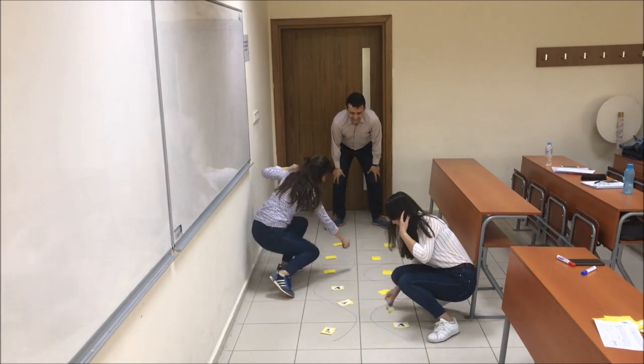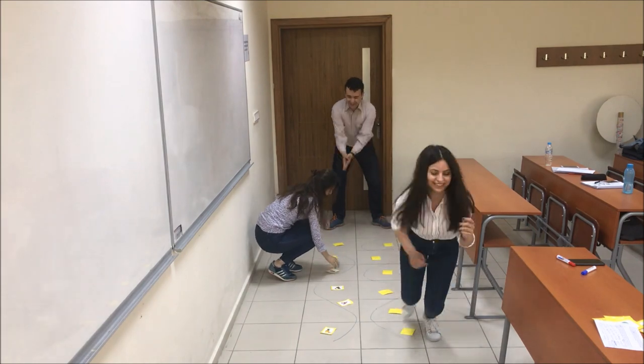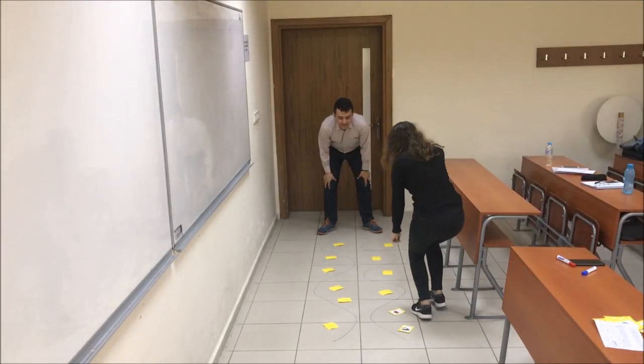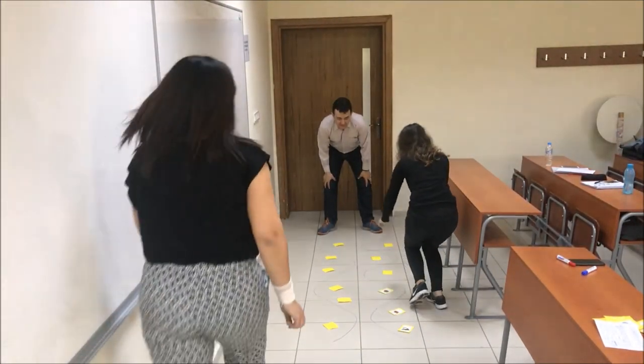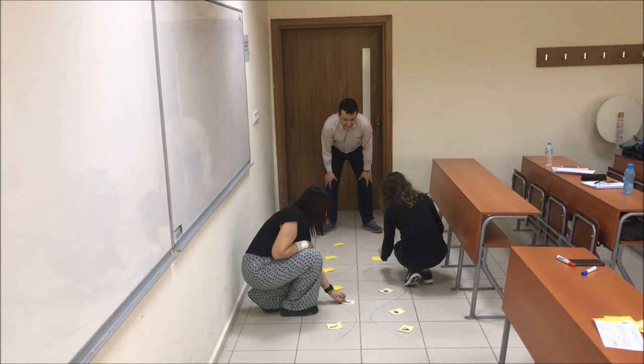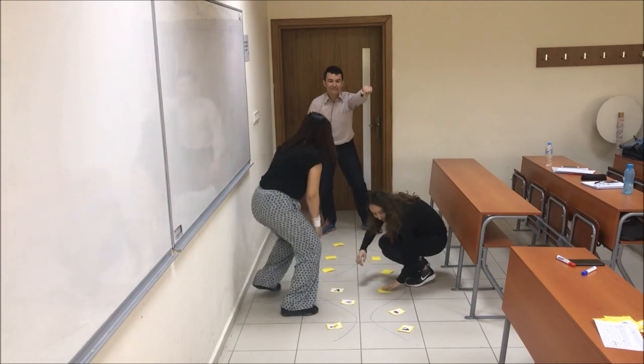Bread. Lime. No, go back. Bread. Okay, bread. The fourth one is bread. Chicken. Watermelon. Great. Pineapple. Ice pineapple. Coconut. No, bread. The fourth one is bread.